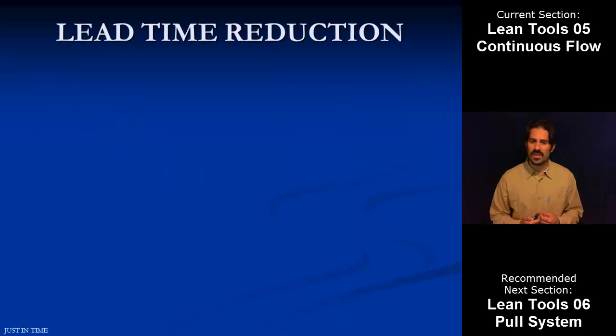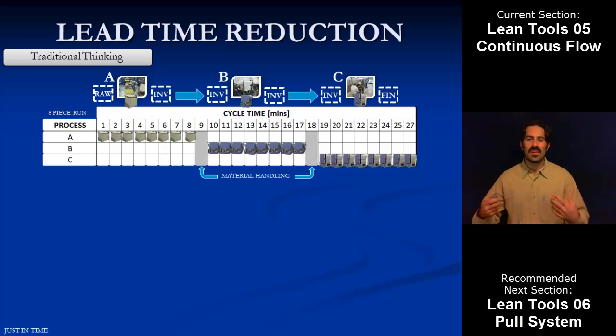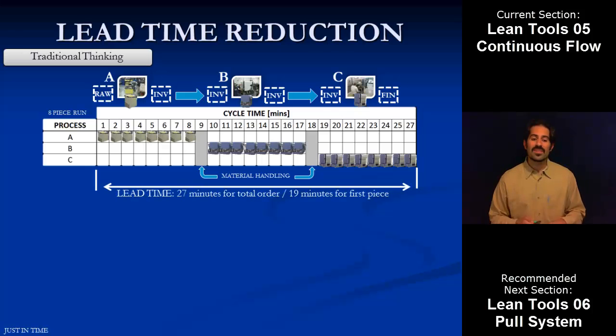To further hit on the lead time reduction — because that's one of the big benefits of modeling our processes in terms of continuous flow — we'll lay out a sample diagram with traditional thinking. The cycle time across the top is just successive minutes. With our three processes, the first process batch builds all their material, then we take it over to the second step, they batch build all their material, then we take it over to the third step, and they finish. The lead time is 27 minutes to finish all of these units: A has to build everything, then B, then C. The other big thing is it takes 19 minutes for step C to finish that very first part from when we start. That's a long time.